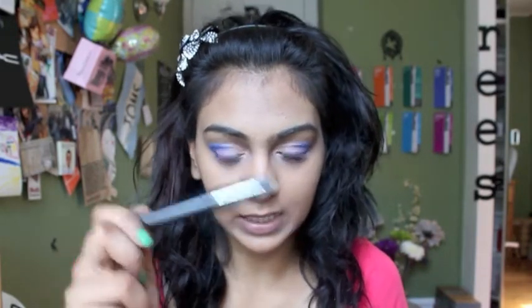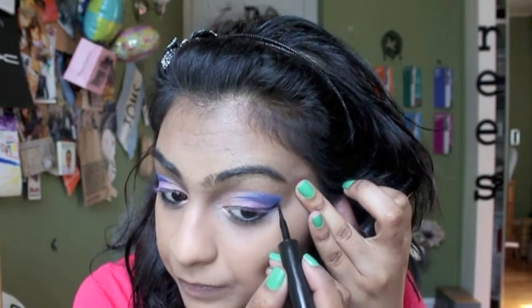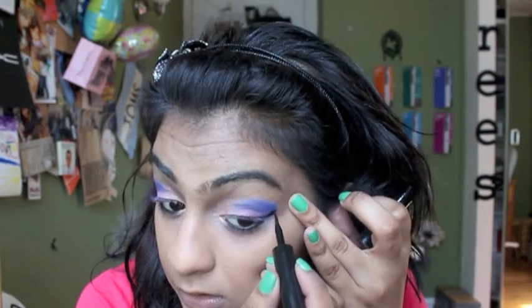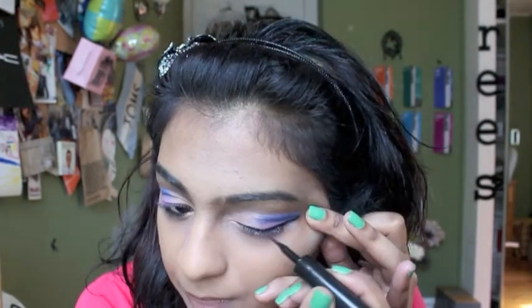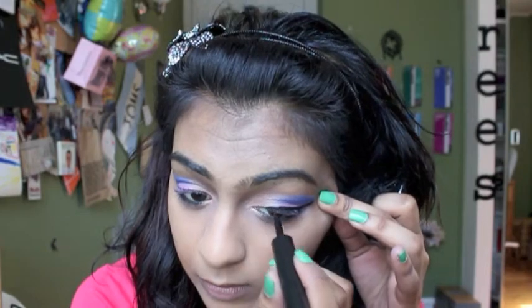I'm lining with my Maybelline Line Stiletto in Blackest Black, and I'm going to do a really exaggerated wing — taking that straight across. I don't want my lining too thick so I'm going really lightly. Now I'm going in with my Maybelline Mega Plush mascara — I love this, it's so cute, it's teal. And that is pretty much the eyes.